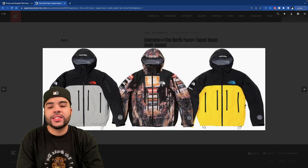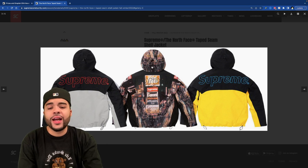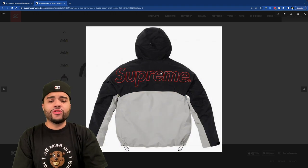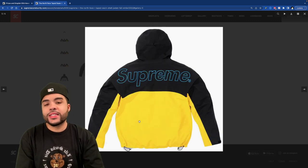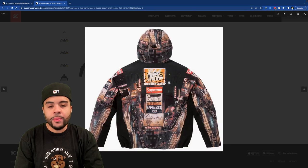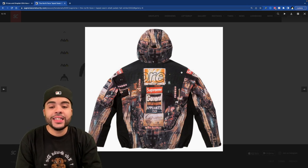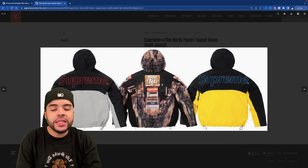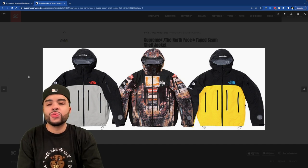We got the tape seam shell jacket — this has the Times Square vibe on it, which I'm messing with. I kind of just like the all-over print one if I'm being honest. The gray one isn't bad, more wearable on a day-to-day basis. The yellow one gotta go — it's not for me. This one right here is just clean though. At the end of the day this is a clean little jacket, they finally did something nice with the TNF.